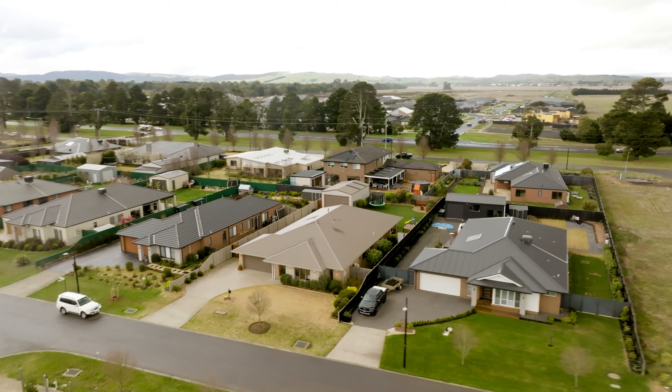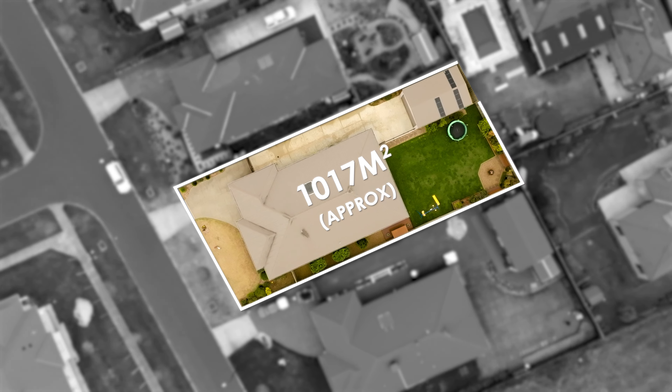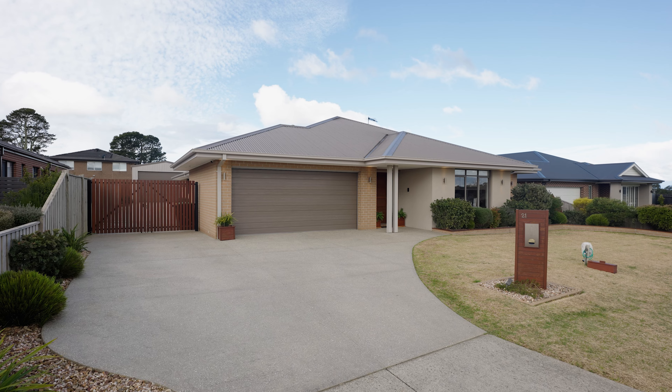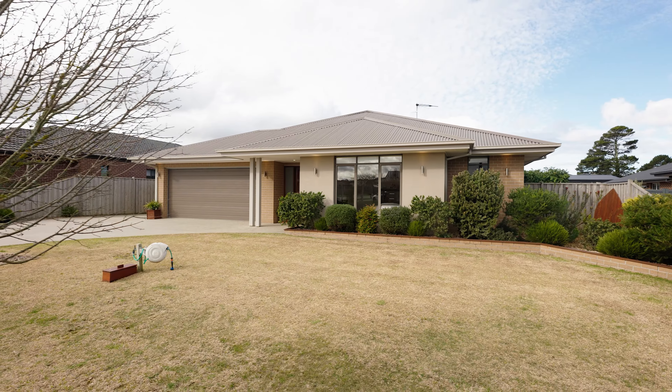Well here we are in the beautiful Lomandra Estate. 21 Malaluca Boulevard is one to capture your heart, on a large allotment of over a thousand squares. I can't wait to show you through, so come with me, let's go for a look. Upon arrival you'll be immediately impressed with this meticulously landscaped front yard, expansive driveway and stunning facade.